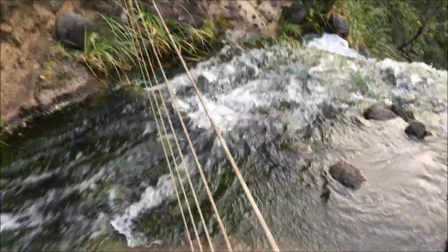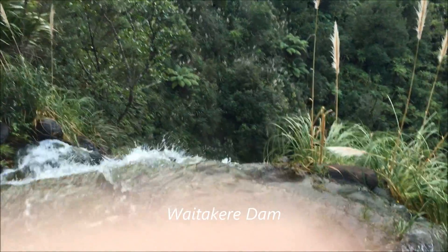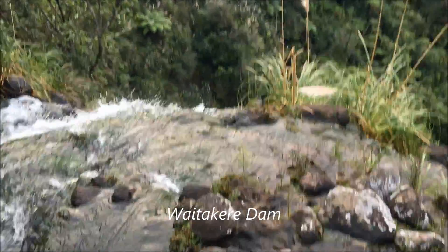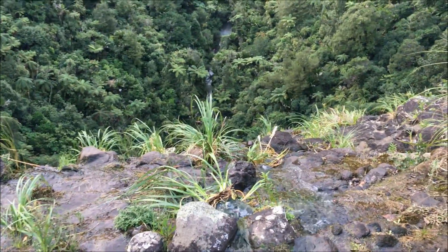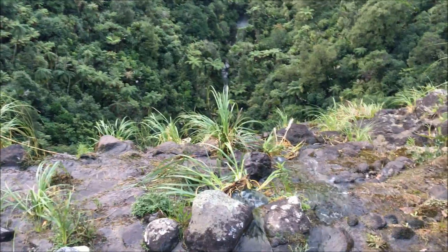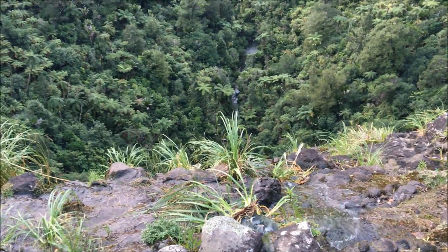The fence line protects us from dropping 100 meters down there — I think it's more than that. You can see just how far that is, probably 400 meters. So we won't risk it, we'll just stay behind the fence.